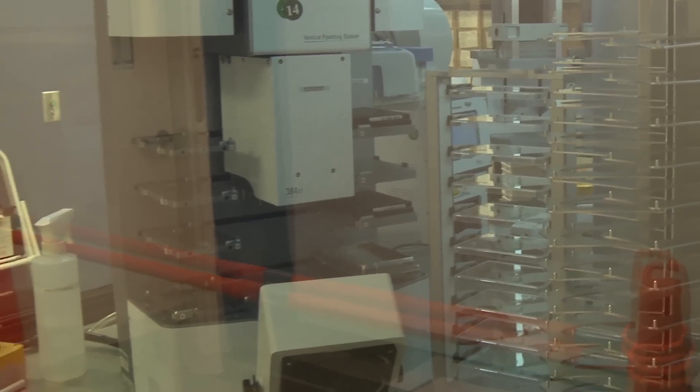Today we'll be working on a melanoma project. We'll be able to look for any genes that are important for the melanoma cells that could be used in the clinic in the future.